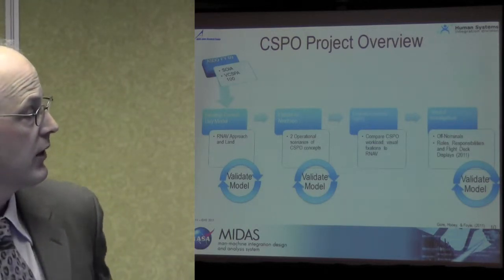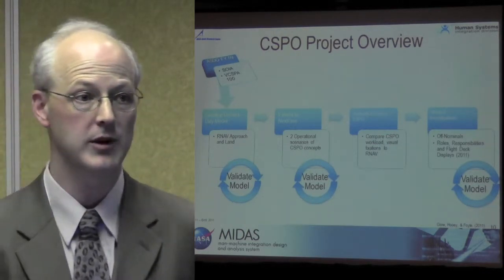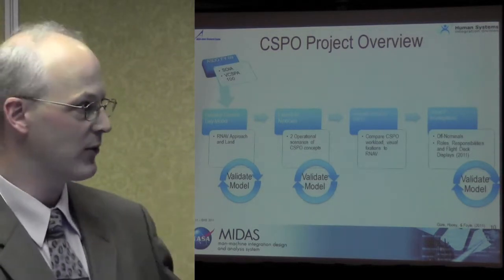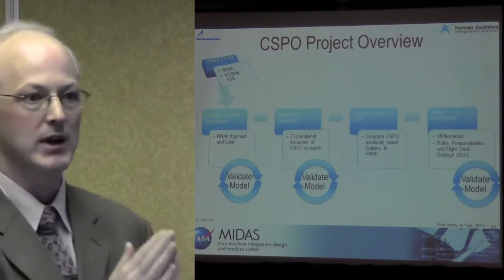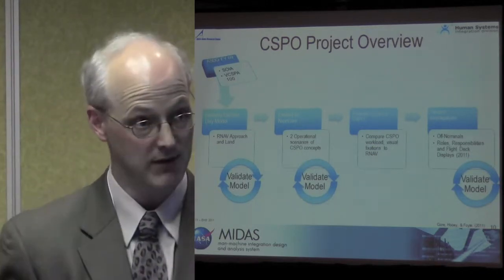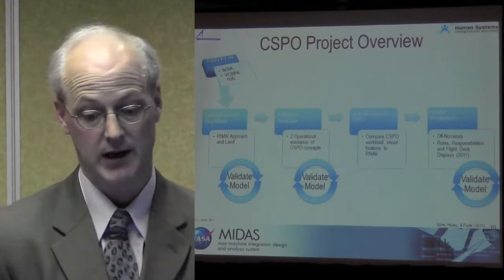The C-SPO project took an existing model created in FY09 out of the airspace super-density operation work — SOIA, a simultaneous offset instrument approach currently conducted at SFO — and the VCSPA 100, which is a full next-gen concept way out there. We thought, let's take those models and bring them back in line a little bit. Let's build a current model so that we know where we're going to go. Once we have that baseline operation, we can predict where we're going to go in the future, and we'll have more confidence in extending our model — because we can validate our current day — more reliably to the next-gen concept of operation.